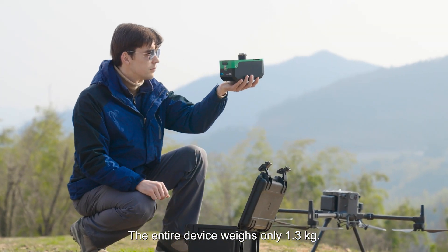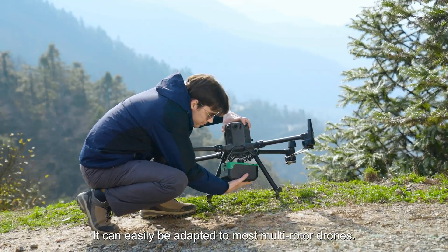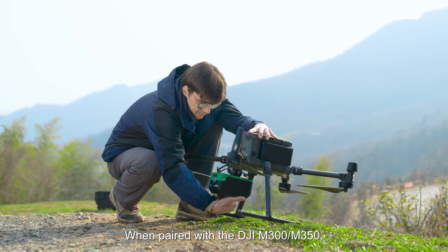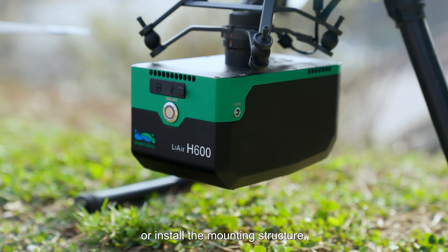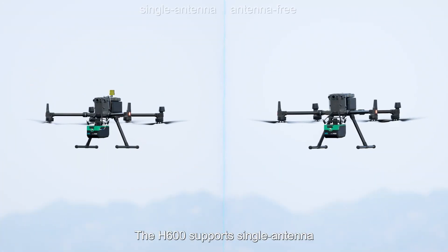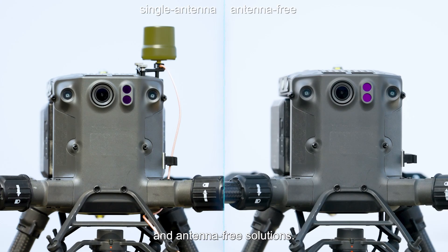The entire device weighs only 1.3 kilograms and can easily be adapted to most multi-rotor drones. When paired with the DJI M300 or M350, there is no need to disassemble or install the mounting structure — the device can be installed in just one second. The H600 supports single antenna and antenna-free solutions.